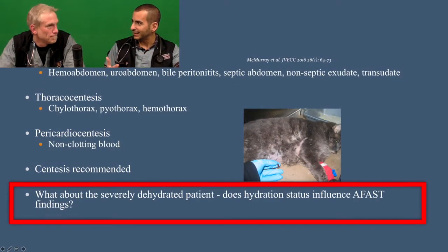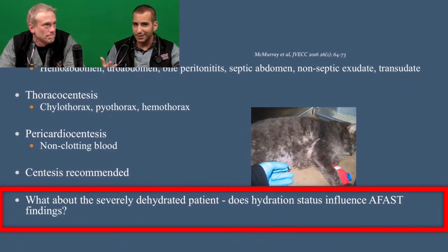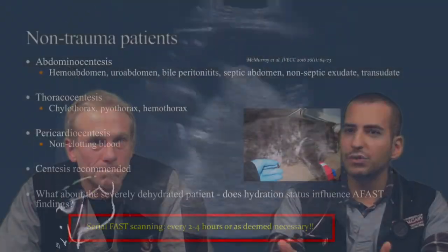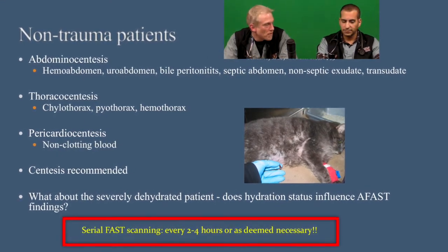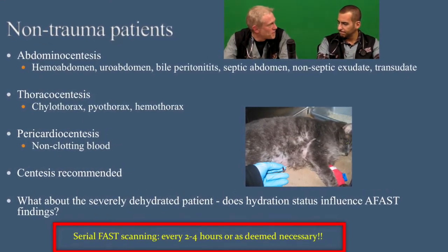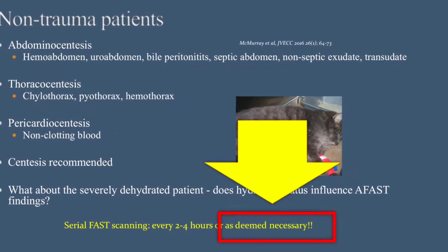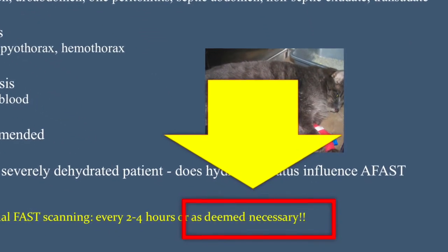What if the patient comes in dehydrated — should you reevaluate later? If you have pathology somewhere, for example inflammation in the abdomen, as you resuscitate them there's a good chance you're going to lose fluid into that affected site, and over time your FAST exams will become positive. Roughly every two to four hours as needed is a good rule of thumb, but if 30 minutes after starting resuscitation the patient isn't doing what you want, rescan right away.